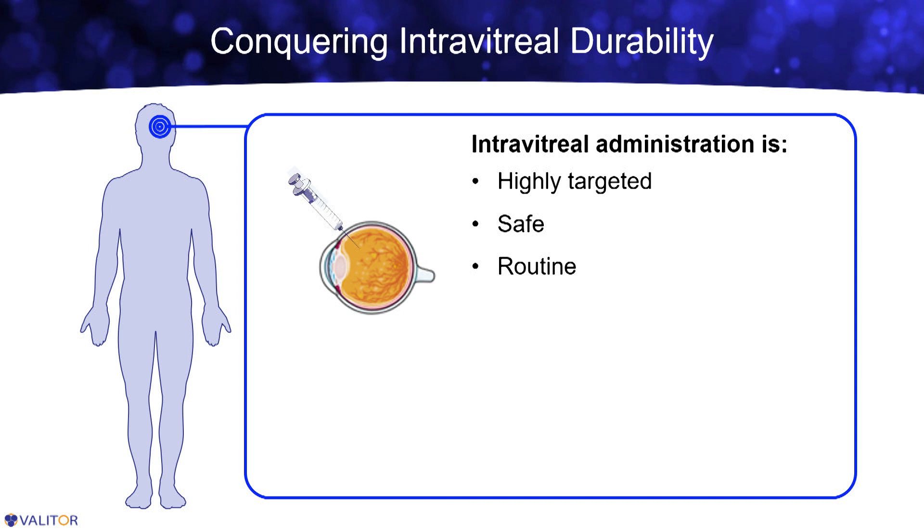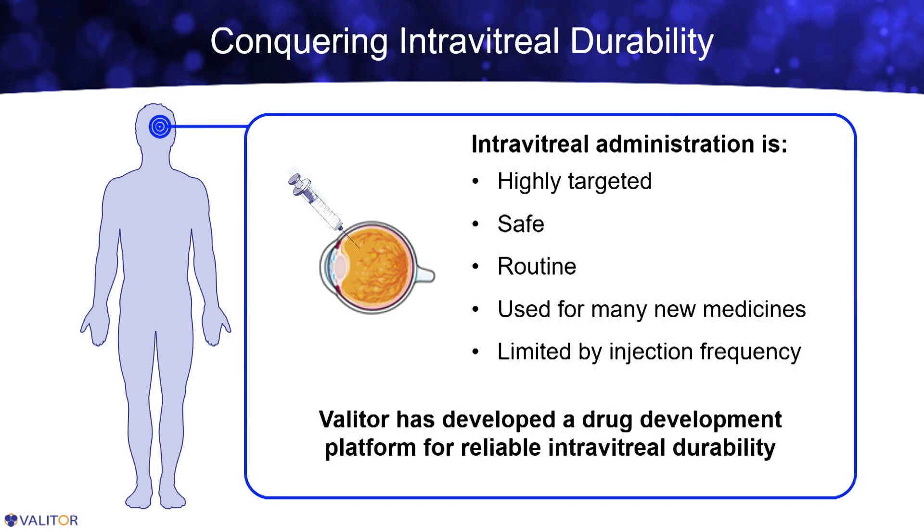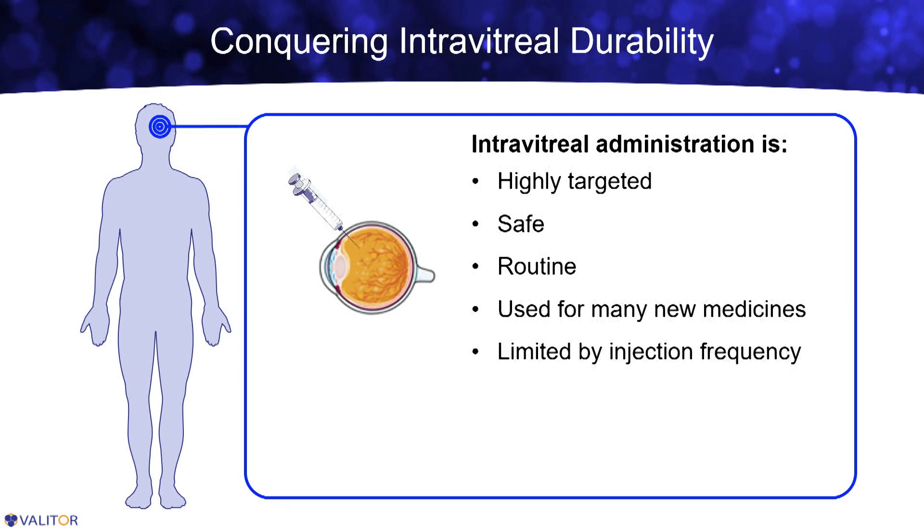One of the key challenges we set out to solve at Valator was to improve intravitreal durability. Intravitreal injections are a great way to target tissues in the back of the eye like the retina. We have decades of safety data now showing that it's a safe procedure, and it's become very routine. As a result, there are many new medicines being developed to take advantage of this route of administration. But these new drugs, as well as existing drugs such as the anti-VEGFs, are all going to suffer from the same pain point of needing frequent administration.